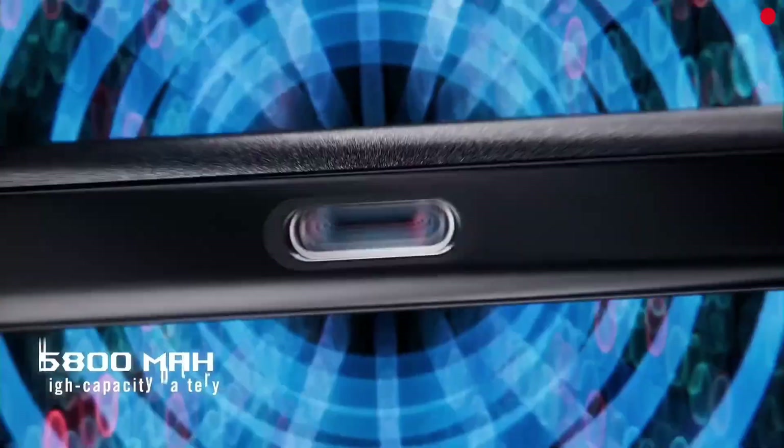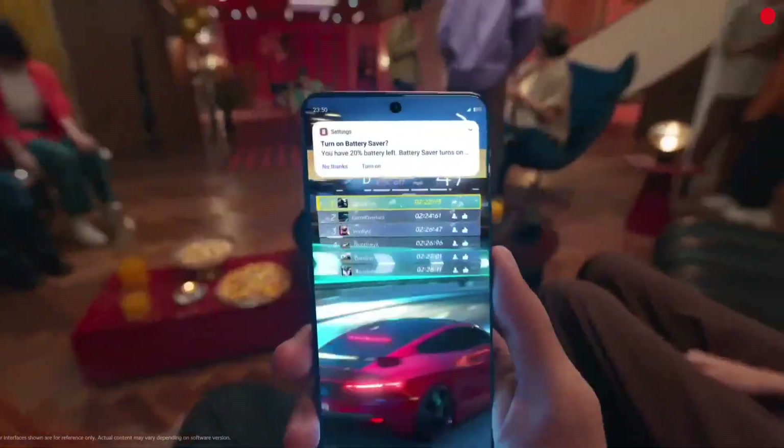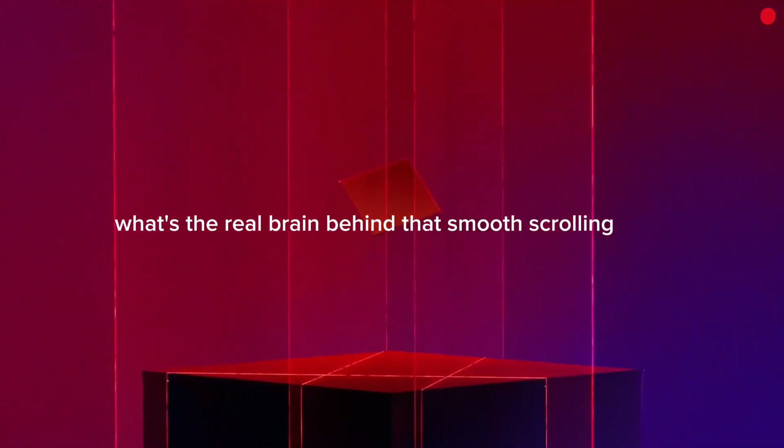Imagine holding a phone so powerful it could replace your laptop, crush console-level graphics, and still sip battery like a pro. But what makes it so fast? What's the real brain behind that smooth scrolling, lightning-fast app launches, and jaw-dropping camera AI?